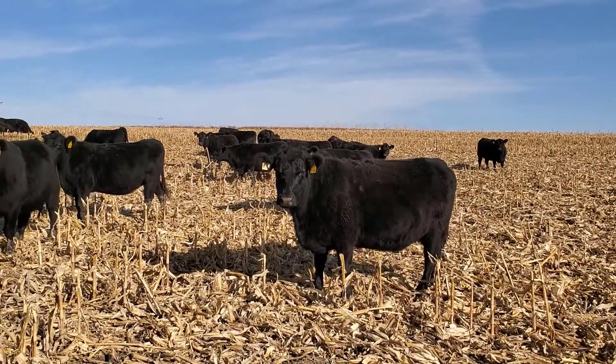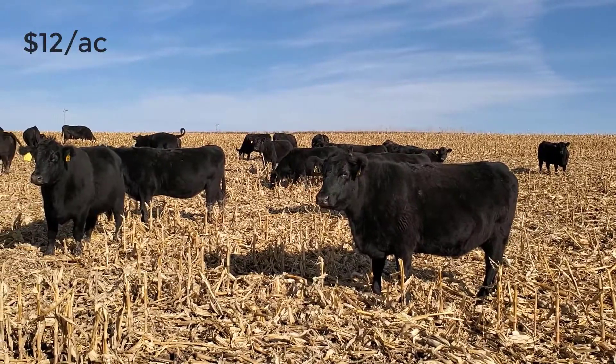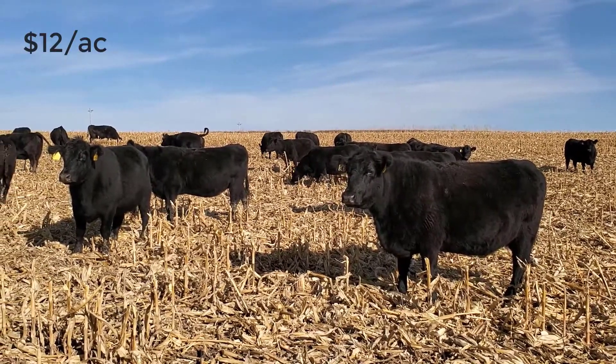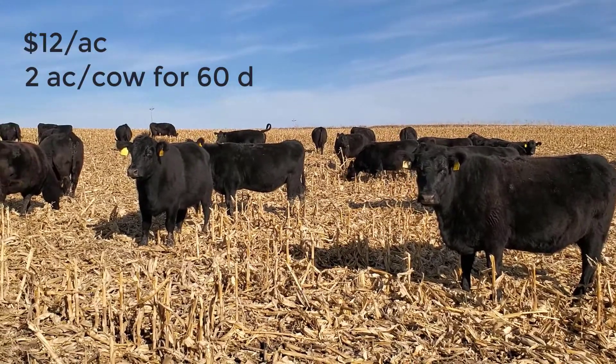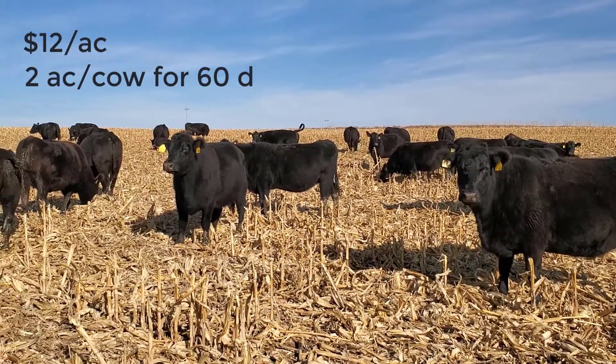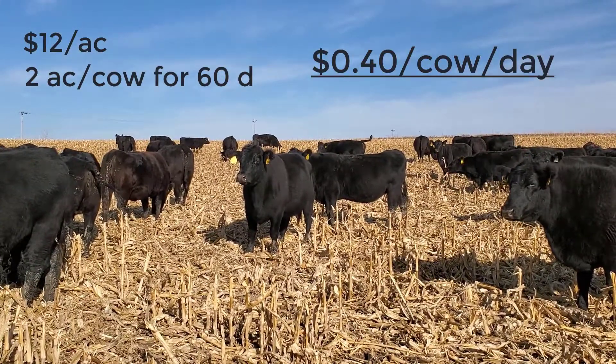The ISU cash rental rates show the average rent for cornstalk grazing is about $12 per acre. The average stocking rate for cornstalk grazing is about 2 acres per cow for about a 60-day grazing period, making the cost of grazing about $0.40 per cow per day, significantly less than feeding stored feed.